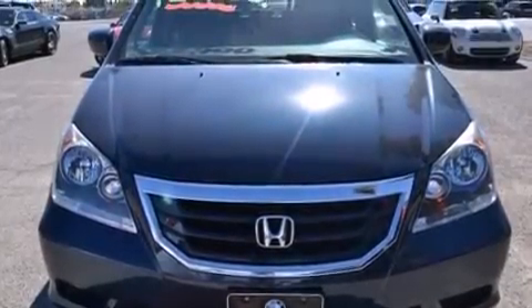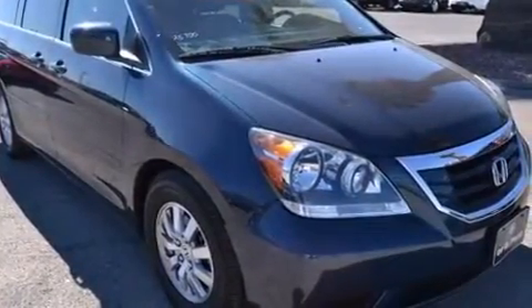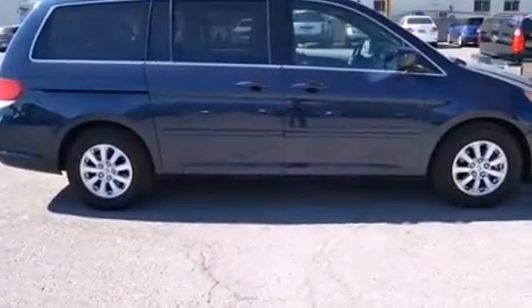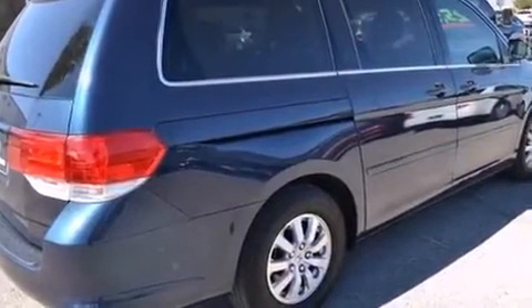Discerning drivers will appreciate the 2010 Honda Odyssey. This eight-passenger van still has less than 35,000 miles. A 3.5-liter V6 engine pairs with a sophisticated five-speed automatic transmission, and for added security, Dynamic Stability Control supplements the drivetrain.